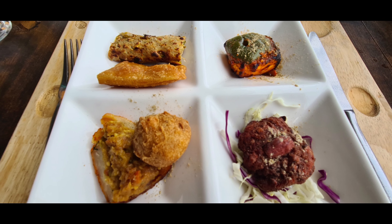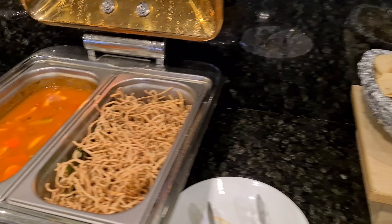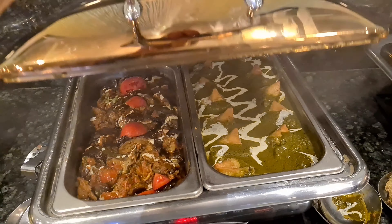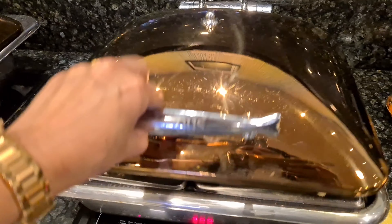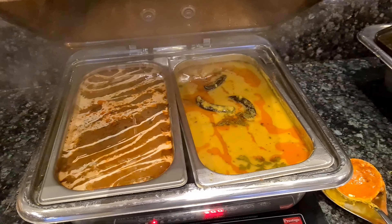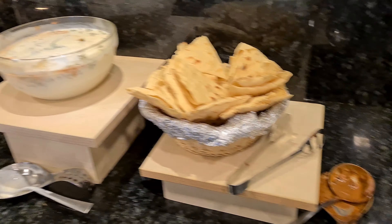Sattvam offers more than 70 veg or sattvic dishes in a variety of delicious buffet options. I visited for a lunch buffet and saw lots of options for vegetarians, so all veg, sattvic, and Jain food lovers can try the delicious cuisines here. I saw different types of cuisines like Indian, Chinese, Continental, and Western, along with live counters, all made with sattvic food preparation methods.